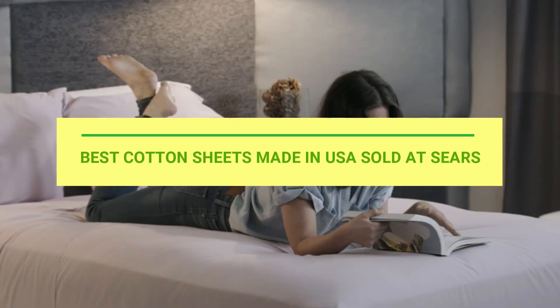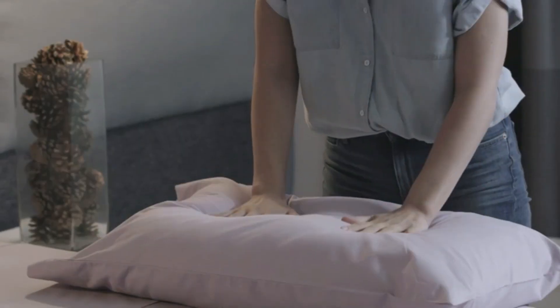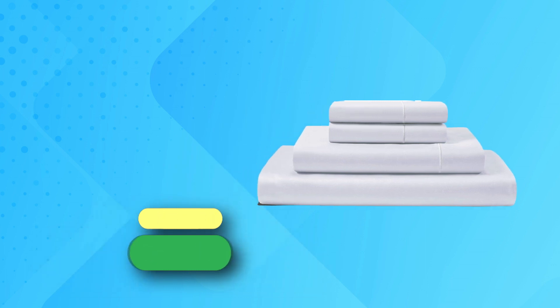Best cotton sheets made in USA sold at Sears. Number one: Chateau Home cotton sheets, made in USA, sold at Sears.